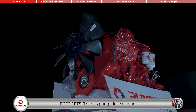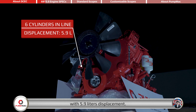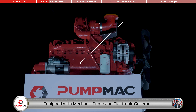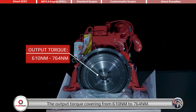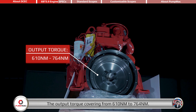DCEC 6BT 5.9 Series Pump Drive Engine is a 6-cylinder in-line engine with 5.9-liter displacement, equipped with mechanic pump and electronic governor. The rated power covers from 96 kilowatts to 132 kilowatts, at rated speed range from 1,500 RPM to 1,800 RPM, with output torque covering from 610 Nm to 764 Nm.